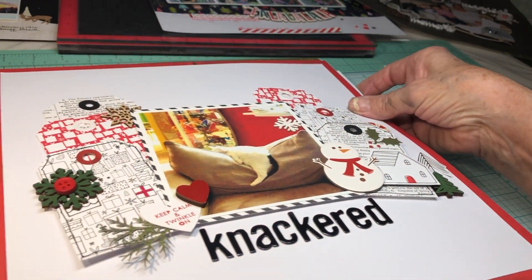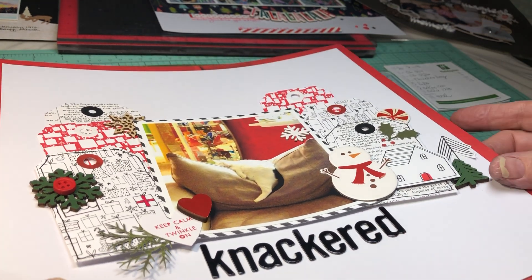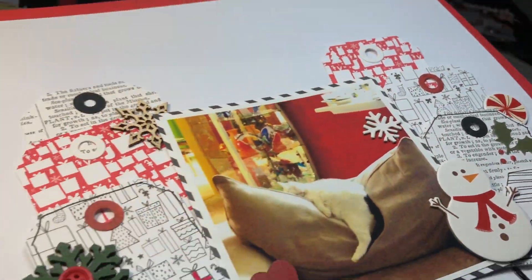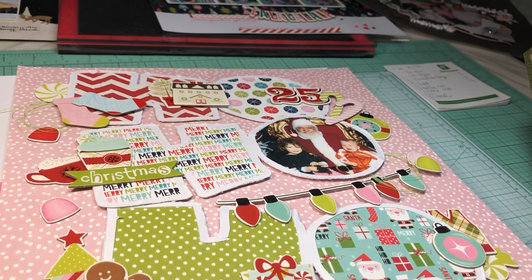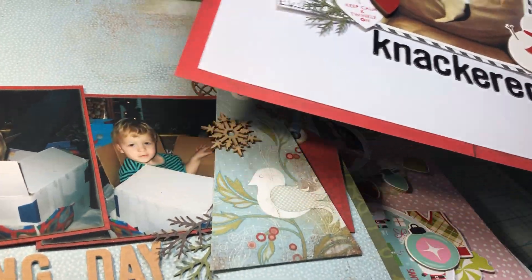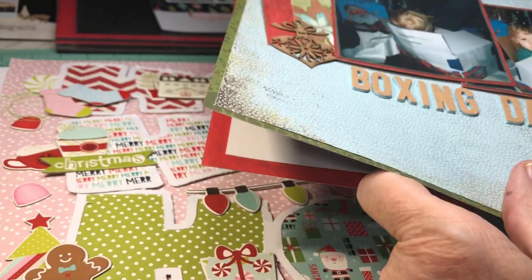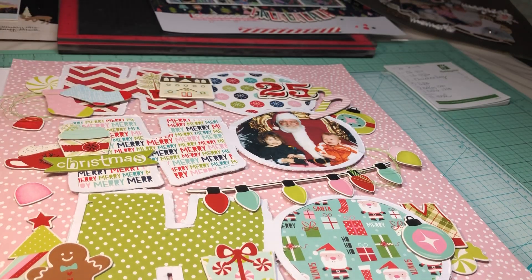Those next two are very different pages but done from the same inspiration lift. The original was shown, and then I did mine with Basic Gray supplies, tags, and so forth, using a Boxing Day theme — showing our cat all tired out after being played with by the grandkids. Those two were done on December 8th for Day 8 of the 12 Days.